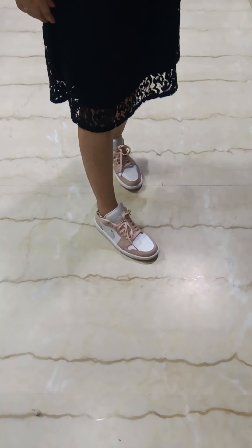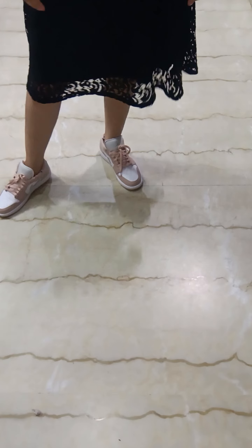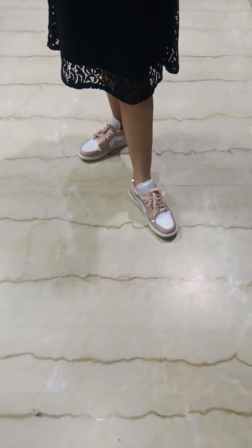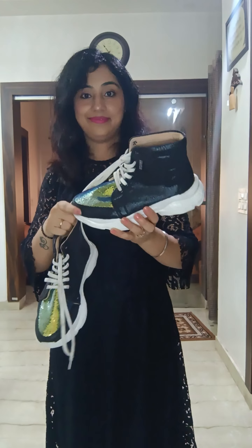Nice cushion around the ankles, very good quality. These are high ankle shoes — they are for those who love glitter in their life. Sometimes I love to wear simple, but sometimes I love to wear chunky things.